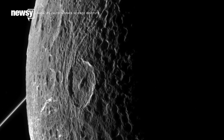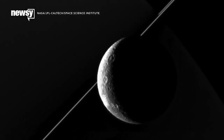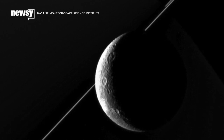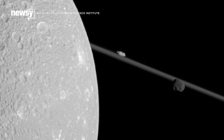The Cassini space probe just grabbed some of the closest images yet of Saturn's moon Dione. The probe passed within 321 miles of the surface and captured its craters with a visible light camera. This is Cassini's second-to-last planned visit to Dione and its second-closest approach to date.